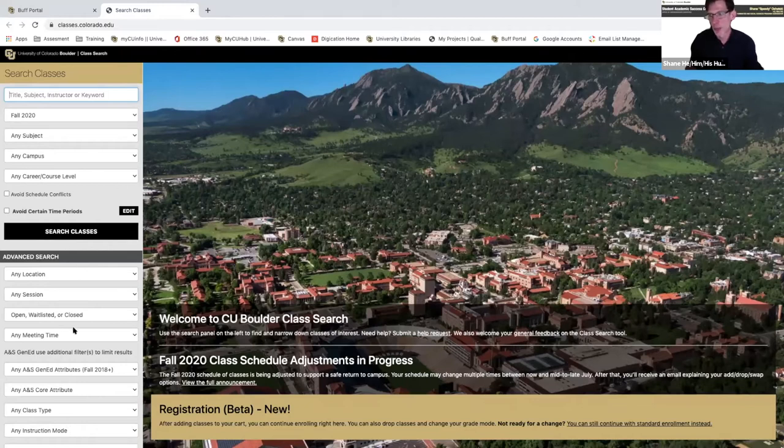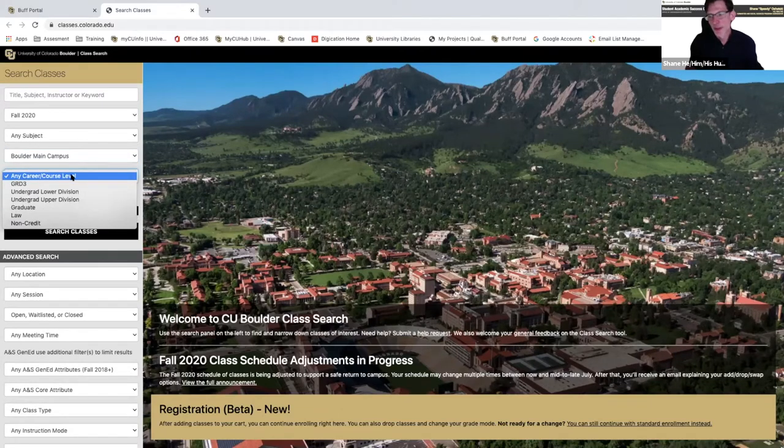Before we start searching, there are a bunch of filters you want to preset — these are also in the cheat sheet. The first one is 'any campus' — you want to set this to Boulder main campus, because certain classes run by continuing education online cost more money than main campus classes and you don't want that. The next thing is 'any career and course level.' Since you're incoming freshmen, you want all your courses to be lower division, which is 1,000 and 2,000 level courses. Three and 4,000 level courses are for juniors and seniors with lots of prerequisites.